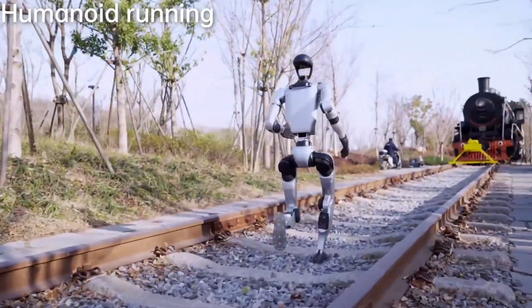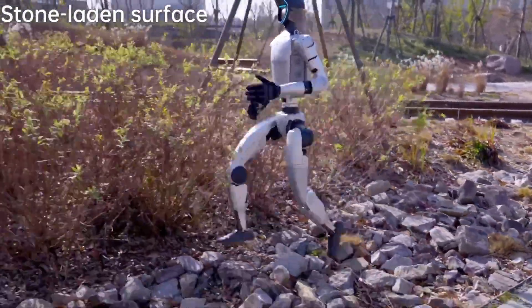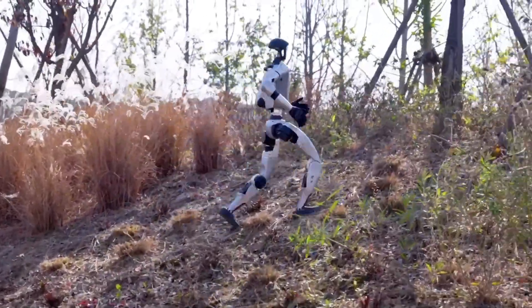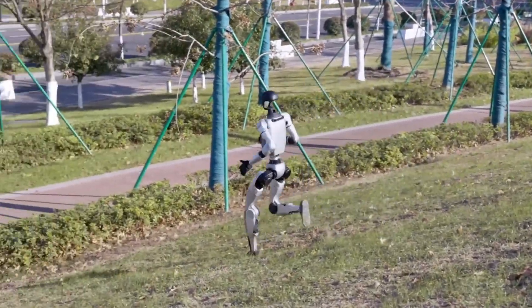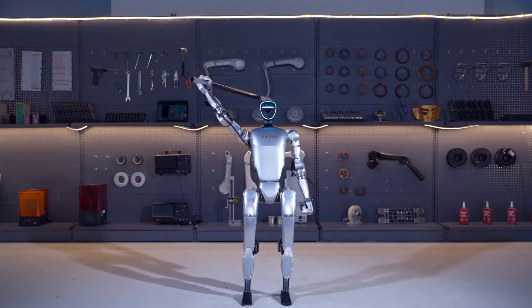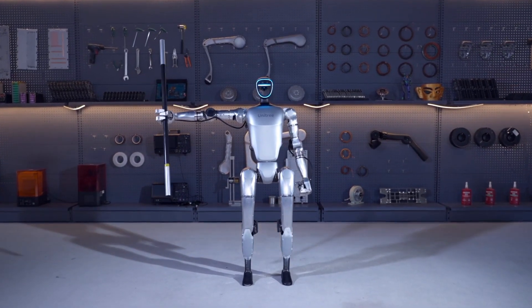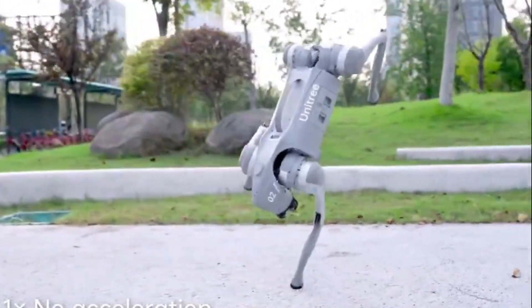So what exactly is the Unitree G1? It's officially described as a humanoid agent AI avatar, but in simple terms, it's an incredibly advanced robot available at a price point that would have been unthinkable just a few years ago — just $16,000. Unitree has made a name for itself as the budget Chinese option in robotics. You might recognize their robotic dog, the Go-2.